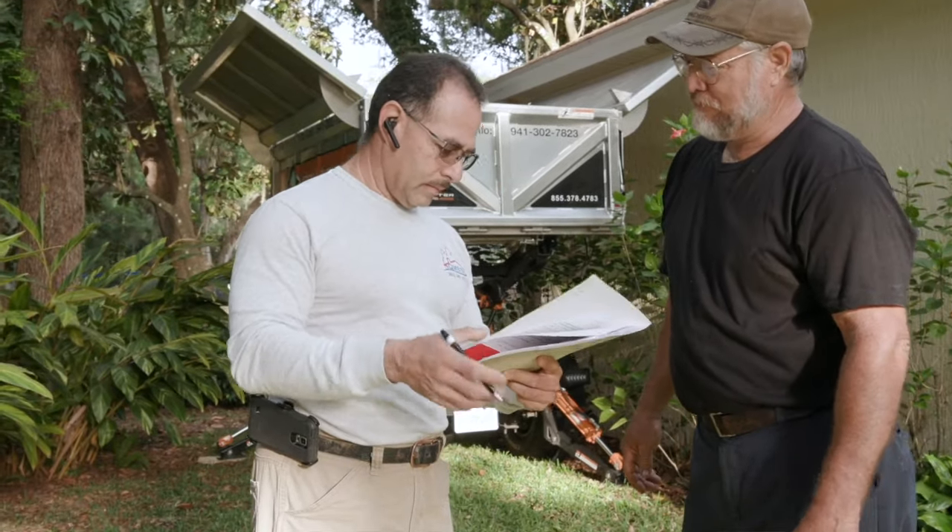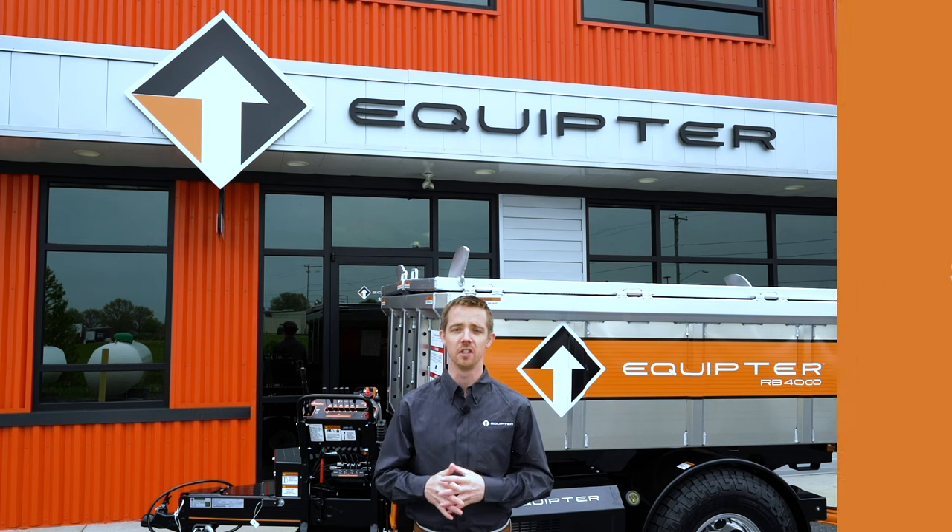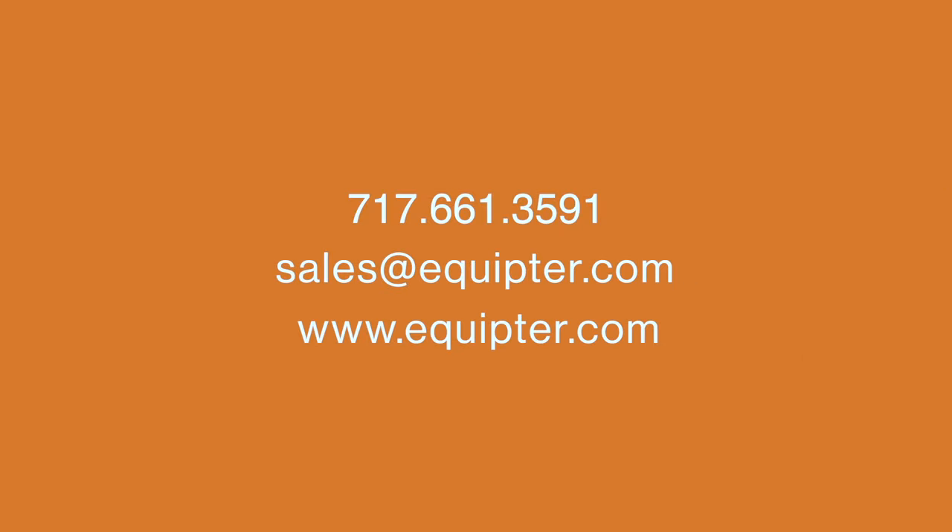Let us help you get an Equipter in your hands to help with the labor savings and also give your company the professional image that it deserves. We are passionate about helping the construction industry reach the next level in efficiency and professionalism. To rent or purchase the Equipter, give us a call, send us an email, or visit our website. One of our team members would be happy to serve you in any way they can.